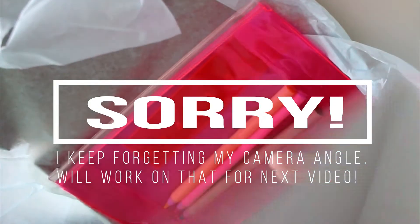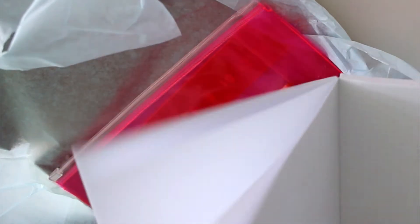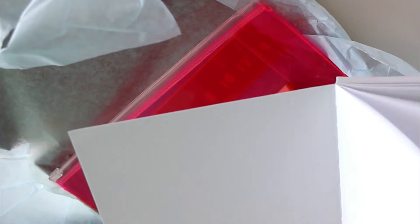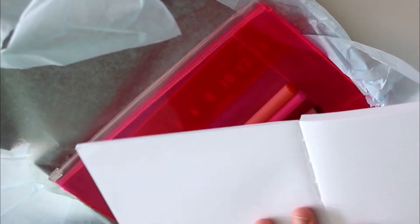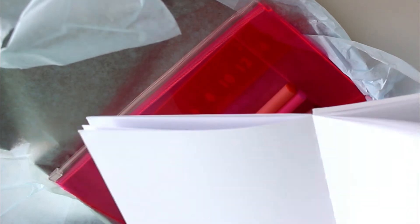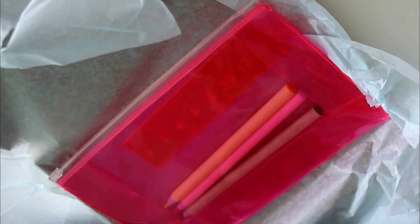Also, because of the individual sections it seems to be very easy to open. Because usually when you have a new notebook, it tends to close. And this one seems quite okay-ish. I really like that. It seems quite sturdy — it's always a plus. And I think it's A5 size.